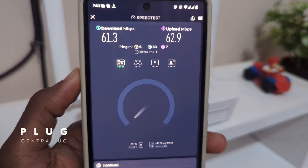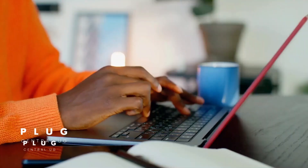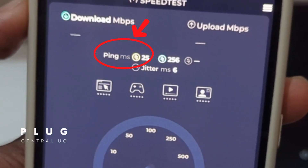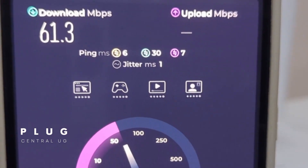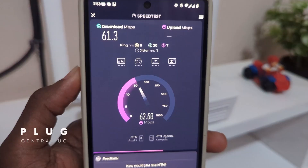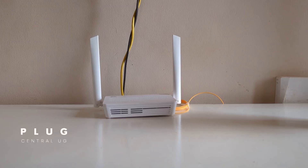Let's compare ping. For those who may not know, ping is the time it takes for your device to send a signal to the internet and get a response back. On the 4G router, we get 25ms. On the fiber router, it's 6ms. So for gamers, streamers, and video callers, that makes a big difference — lower ping means smoother, faster responses. In this case, fiber is still a clear winner.